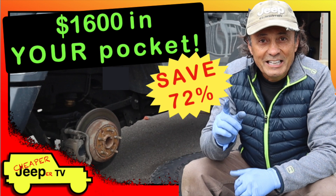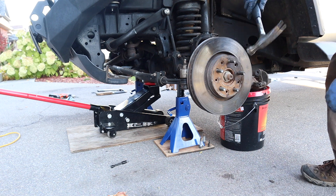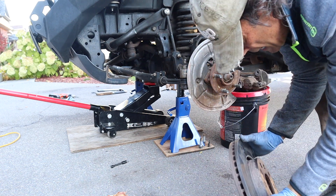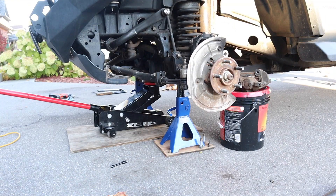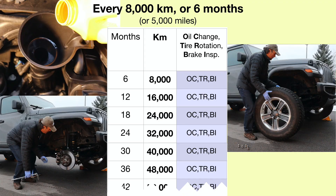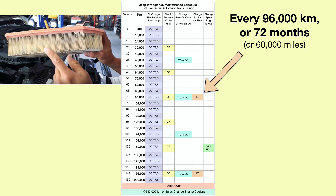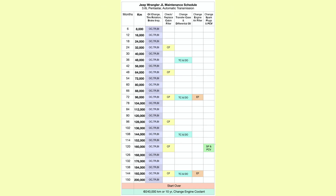Now, almost certainly over 200,000 kilometers, you may need to replace your brakes and your rotors. I showed you in my DIY brake pad and rotor replacement video how you could save $1,600. So after all that, what is our grand total of money saved by doing the DIY services to our Jeep ourselves over 200,000 kilometers of ownership? Let's have a look.